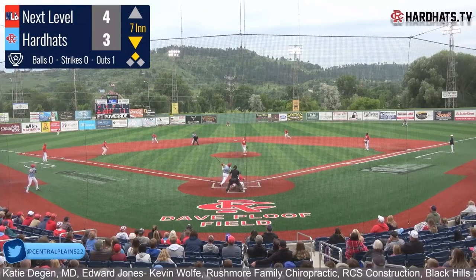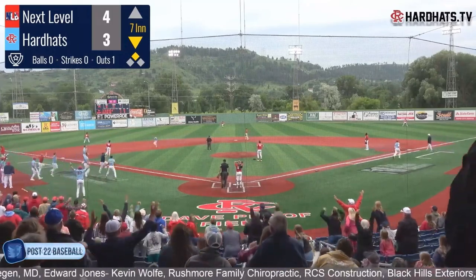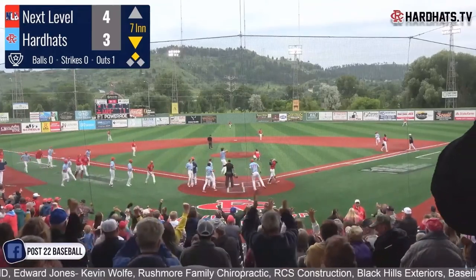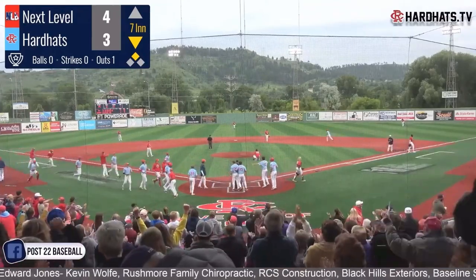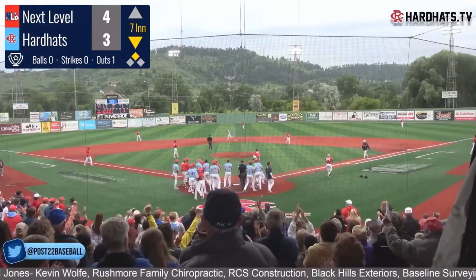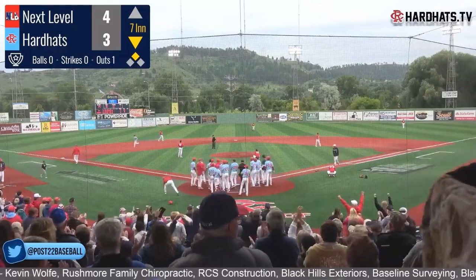Walters delivers — it's hit high and deep to left. Going back is the left fielder. And the ball is out of the air — they win the Firecracker! Those Hard Hats are your 2023 28th annual Firecracker champions. A two-run homer from Harry Good — they win it five to four!